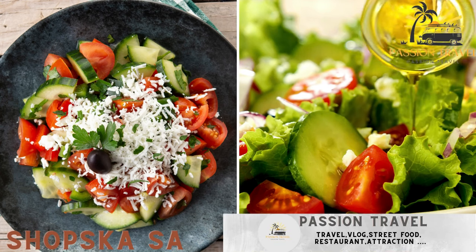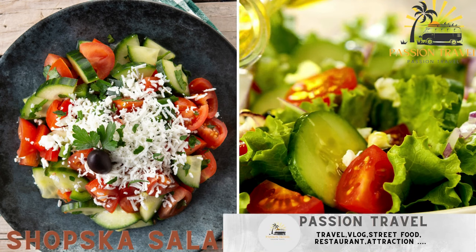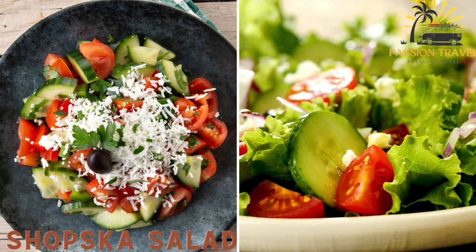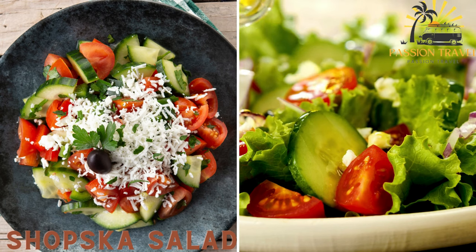Shopska salad — a refreshing salad made with tomatoes, cucumbers, onions, peppers, and Bulgarian white cheese, sirene, dressed with olive oil and sprinkled with parsley.